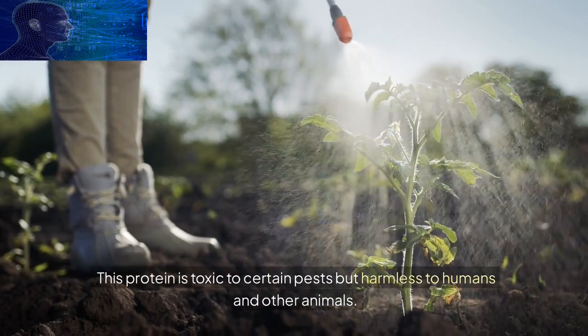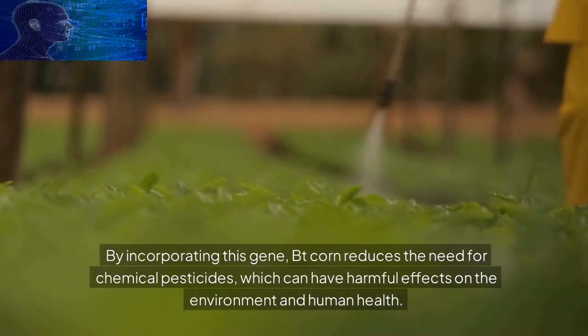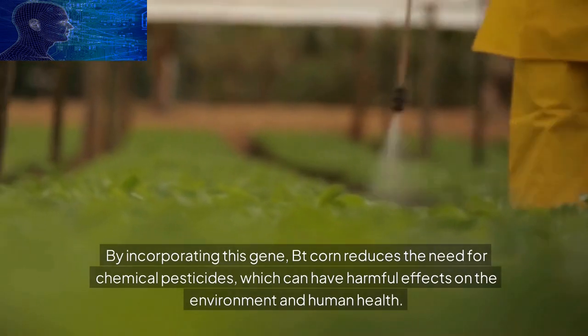This protein is toxic to certain pests but harmless to humans and other animals. By incorporating this gene, BT corn reduces the need for chemical pesticides, which can have harmful effects on the environment and human health.